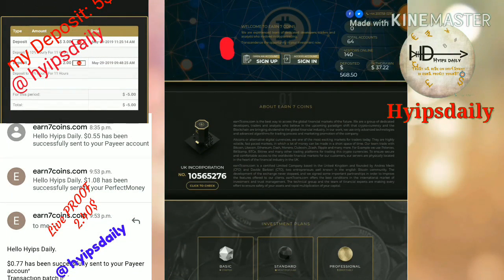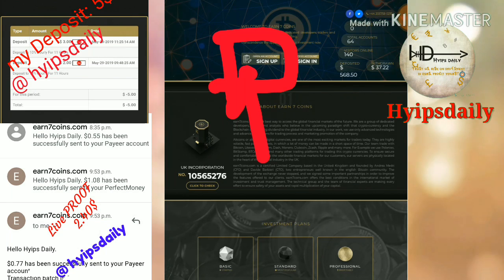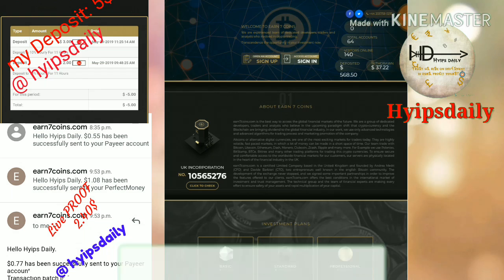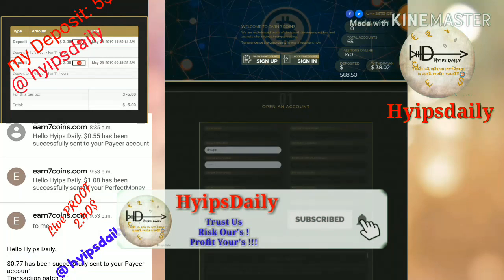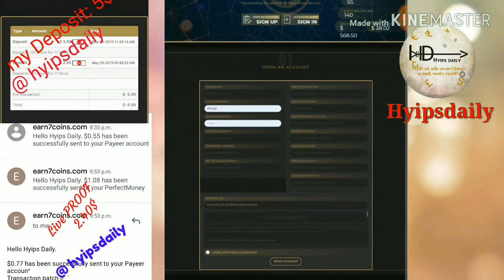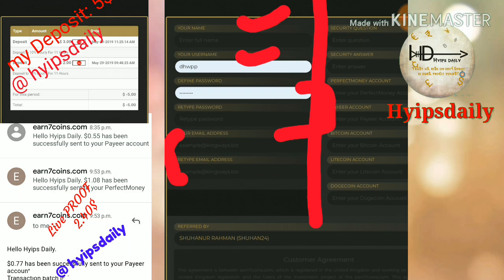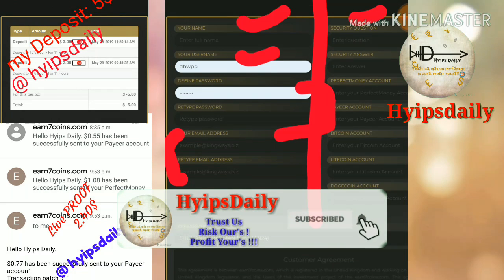Now let me show you how to get started with this site. To get started, just click the sign-up button which I highlighted with the box here. After clicking the sign-up button, it redirects you to the sign-up form. This is how the sign-up form actually looks like. In the first box just enter your name, then choose the username, then type the password and retype the password exactly the same, then enter the email ID and confirm the email ID respectively.